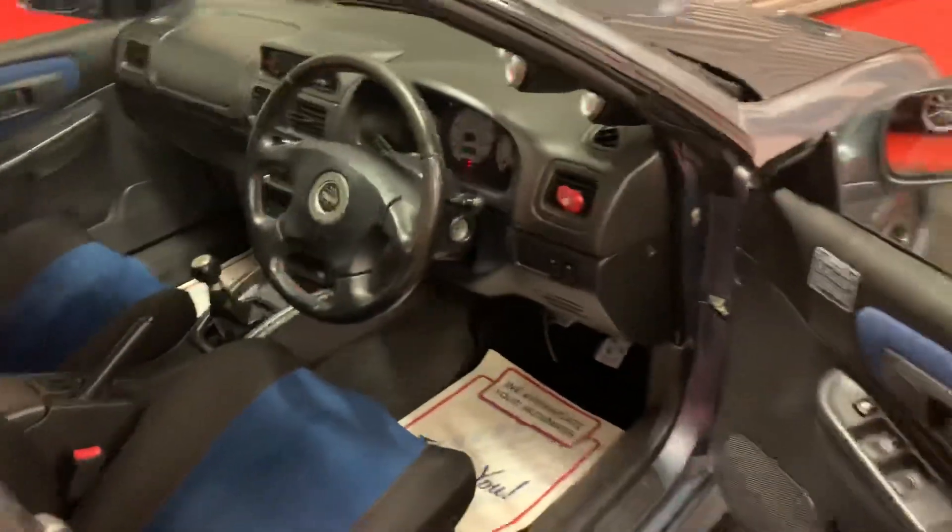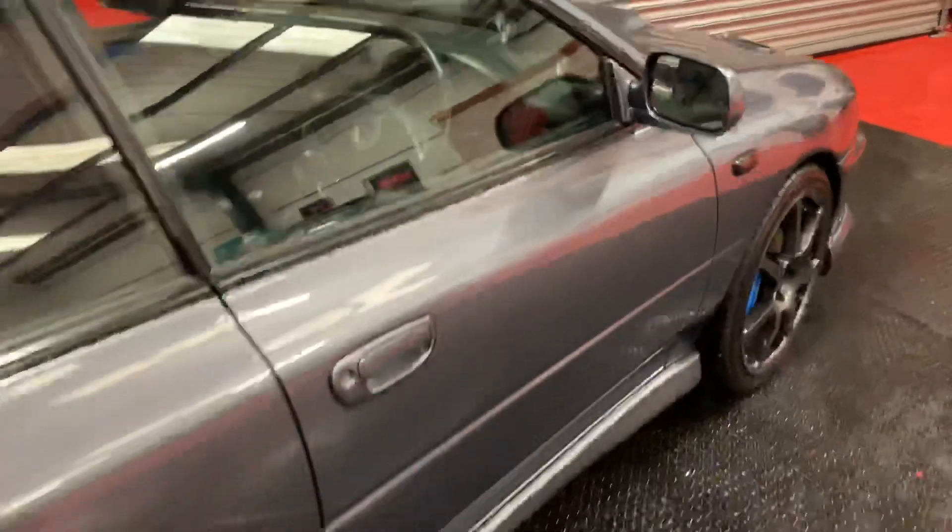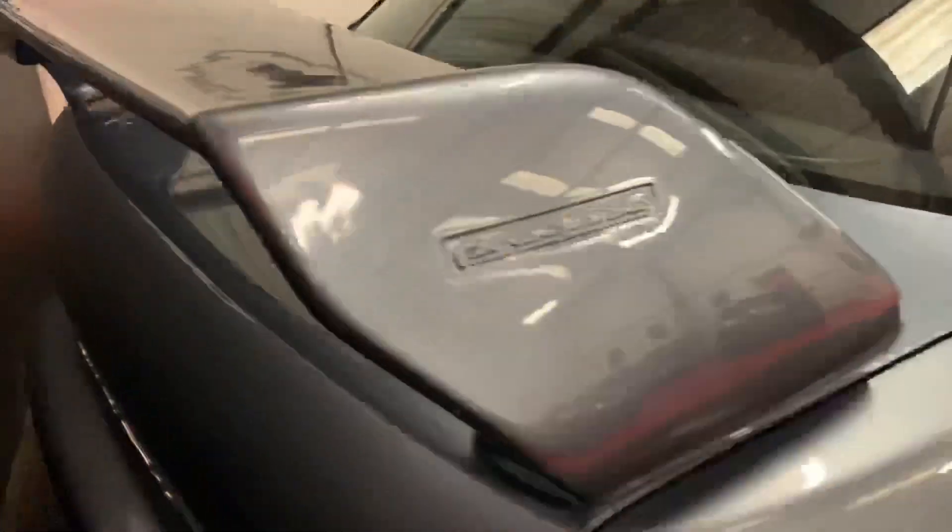Obviously it's a manual, as they all were. Just a lovely bit of kit, this. Very straight, no strange noises, no strange stories. It just is a lovely bit of kit. It's got the ProDrive spoiler, obviously, and everything on the back. I'm just going to squeeze around, as you can see, to the other side of the vehicle as well.